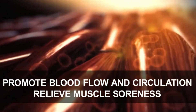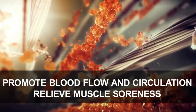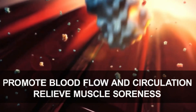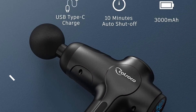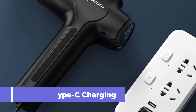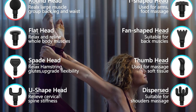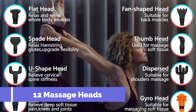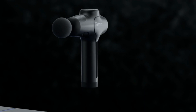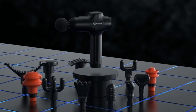Conveniently portable with its lightweight design and included carrying case, the Katsuko Massage Gun is your go-to solution for on-the-go muscle relief. Elevate your self-care routine with this powerful and user-friendly device, ensuring a comfortable and rejuvenating massage experience. Order now for a transformative journey to muscle recovery and well-being. Don't miss out on this exceptional tool for ultimate relaxation.